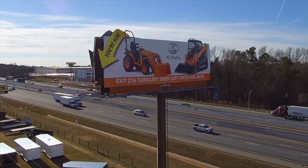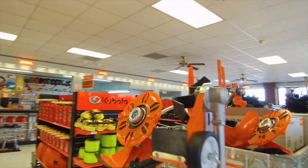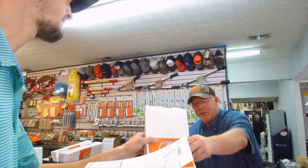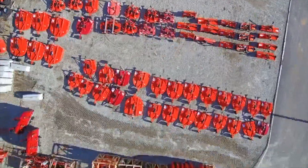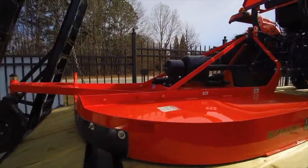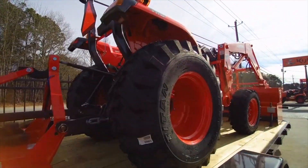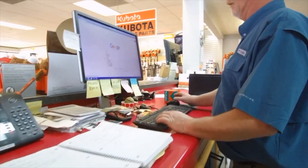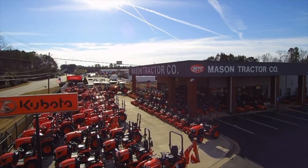Mason Tractor Co. is your local Kubota dealer carrying top-of-the-line equipment for agriculture, turf, and construction. Our friendly and knowledgeable staff will work hard to ensure you get exactly what you need. On our lot you'll find tractors, mowers, utility equipment, and attachments to tackle any project. Don't let finances stand in the way — we have low-rate, long-term financing options available. Visit a Mason Tractor Co. near you today.